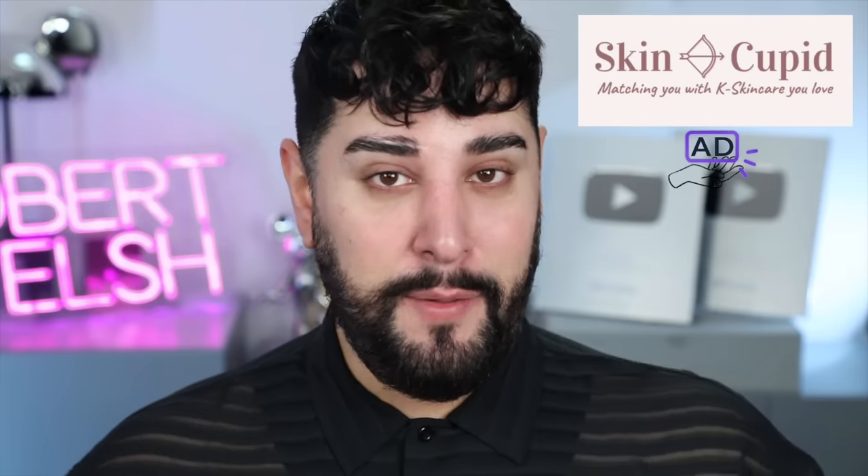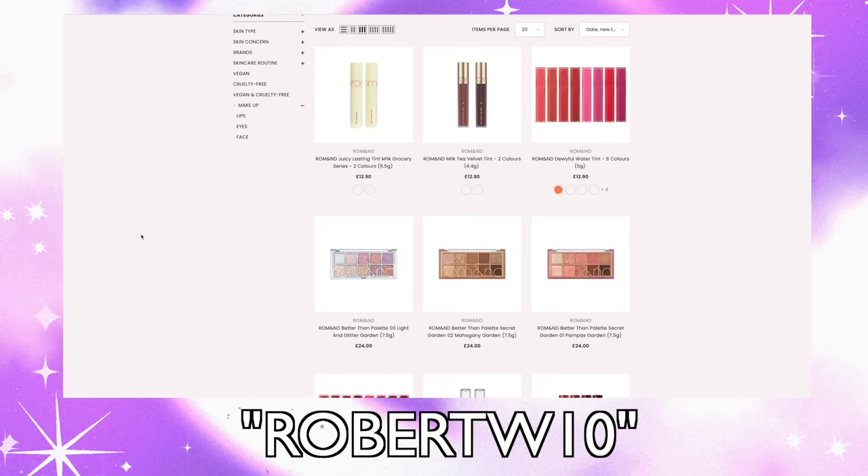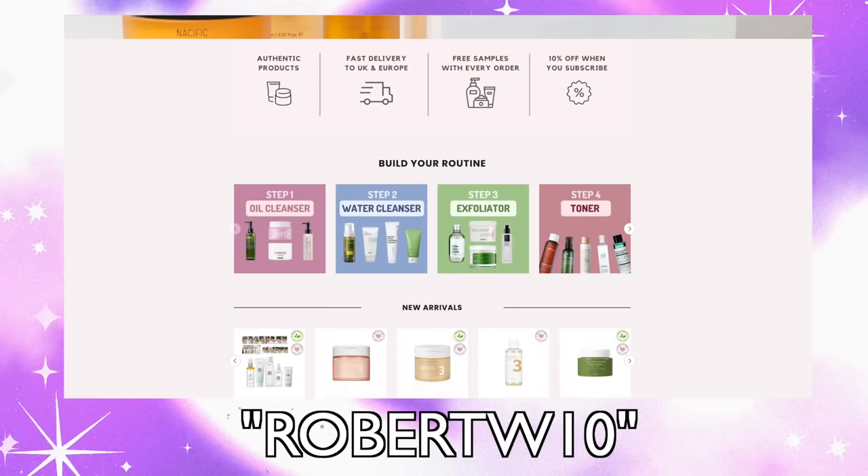We're going to be trying some of these hacks and correcting them using products from SkinCupid, the sponsor of today's video. If you're into K-Beauty and want to find the trending products people are actually using and love, SkinCupid is the best place to go. There's a curated selection of products there, and they've kindly supplied a discount code for you all today: RobertW10. SkinCupid ships worldwide but is based in the UK, so for UK folks who usually wait a long time for K-Beauty products, this will be your go-to place. Links to products used in this video are down below in the description box. Thank you again to SkinCupid for sponsoring this video.